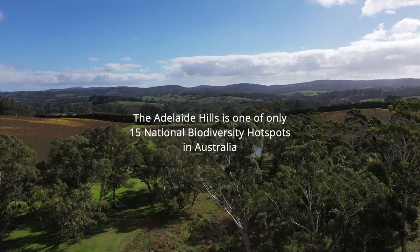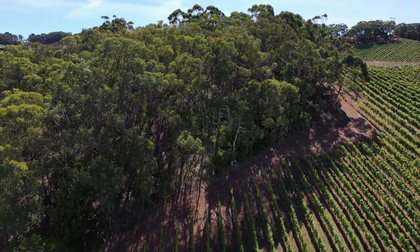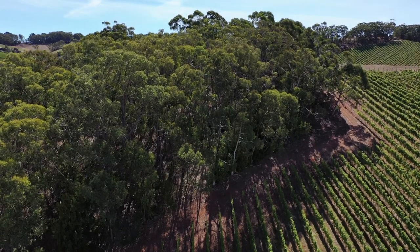The same things that drive biodiversity in the hills, such as the higher rainfall and the good quality soils, are also what drives our primary production. Anybody who owns land in the Adelaide Hills plays a huge role in actually conserving biodiversity and trying to prevent that further species loss that we've been experiencing.